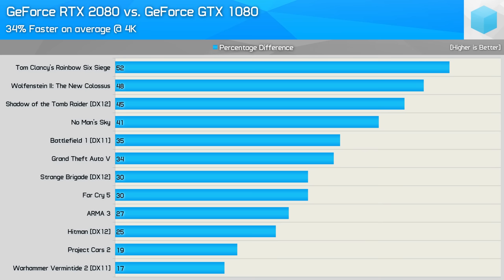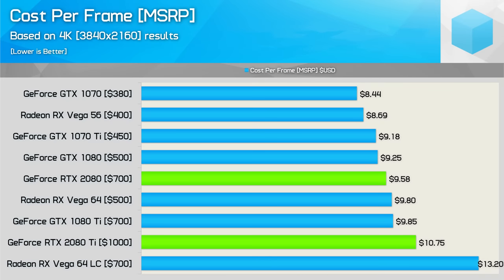It really comes down to cost per frame. Based on the 4K results, at AIB MSRPs the 2080 Ti at $1,000 US comes in at $10.75 per frame — that means you're paying a 9% premium over the 1080 Ti, even though the MSRP has increased by 43%. The RTX 2080 at its AIB MSRP comes in at $9.58 per frame, making it just 4% more costly than the GTX 1080 and 3% cheaper than the GTX 1080 Ti. So that actually seems pretty reasonable — though it's not exactly great progress, as you're effectively paying GTX 1080 Ti money for GTX 1080 Ti performance, and we've had that for a year and a half now.